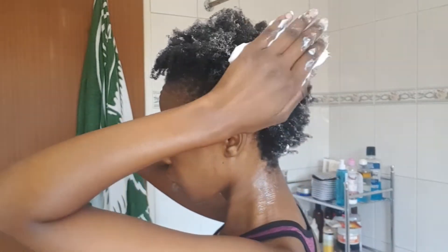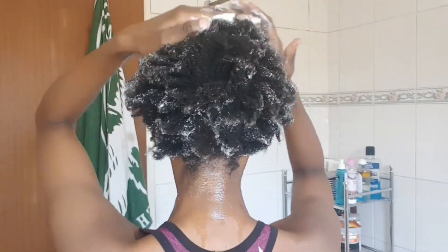Up next is my absolute favorite deep conditioner, and I usually apply from tip to root.